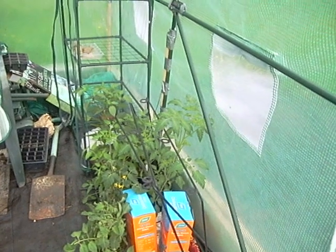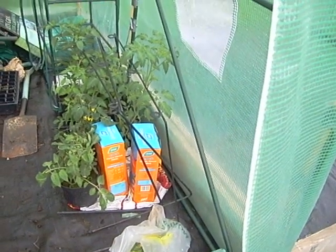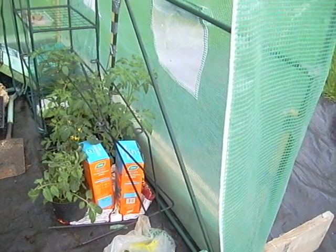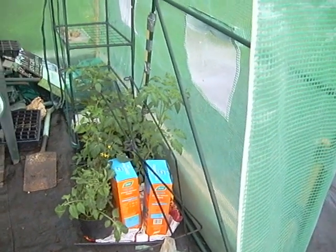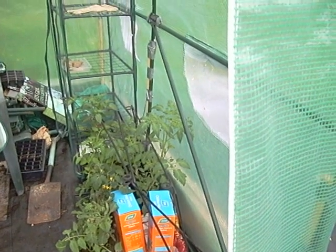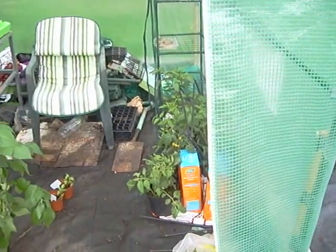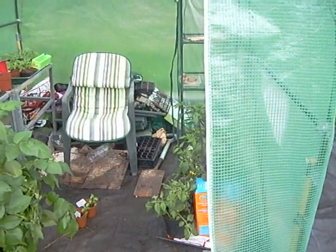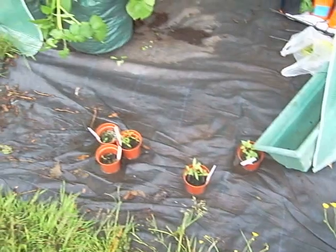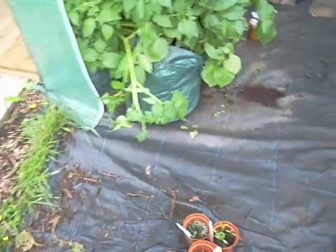On this side of the polytunnel: chilies and tomatoes — I won't go into detail as we've seen them all before. My Numex Twilight chili is now starting to produce little tiny chilies which stand straight up from the plant rather than hanging down, which is why I got it in the first place. I've got some other tomatoes and chili plants sitting just outside in a puddle to water them from the bottom because they were dry last night.